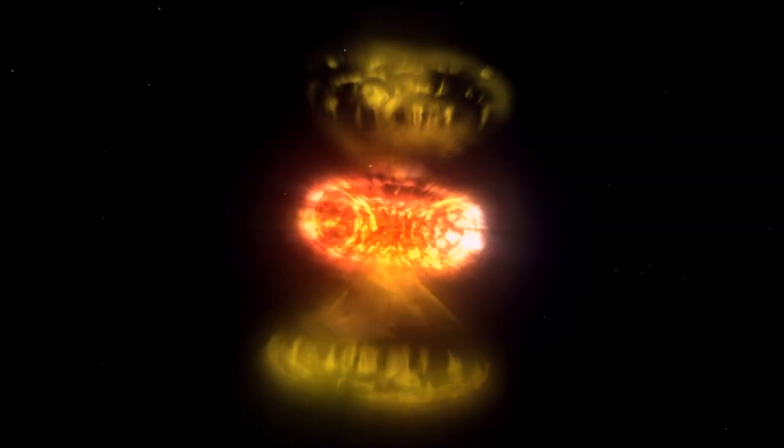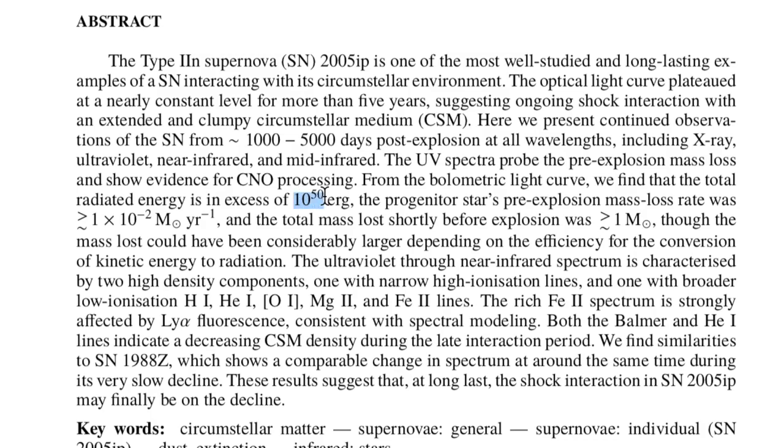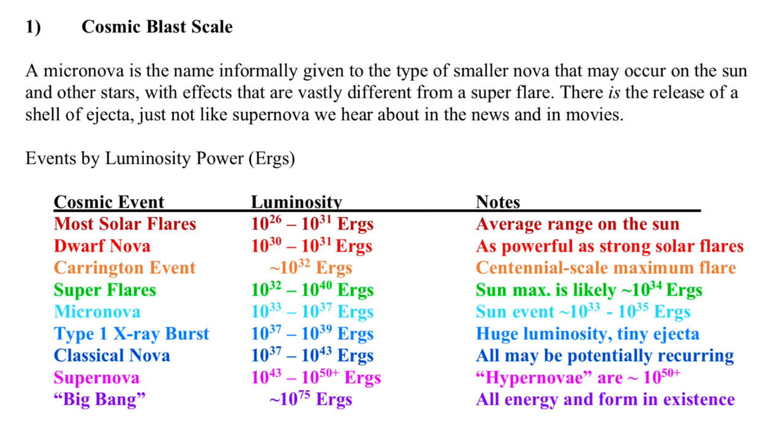One of the most long-lived nova brightness events, with a more than five-year peak as the shockwave interacted with surrounding gas and dust, has now well exceeded the hypernova mark of 10 to the 50 ergs of energy. This is that line where major stellar explosions begin to really shape the corners of the periodic table — the seeds of the next generations of stars being planted.